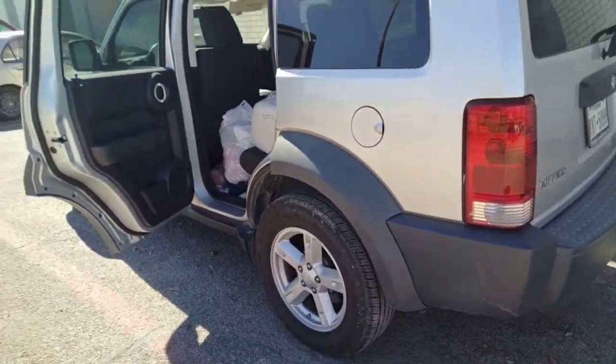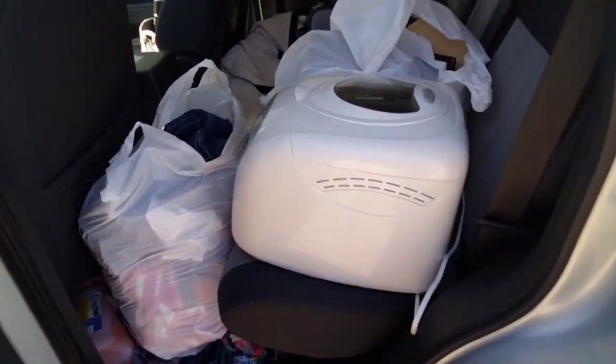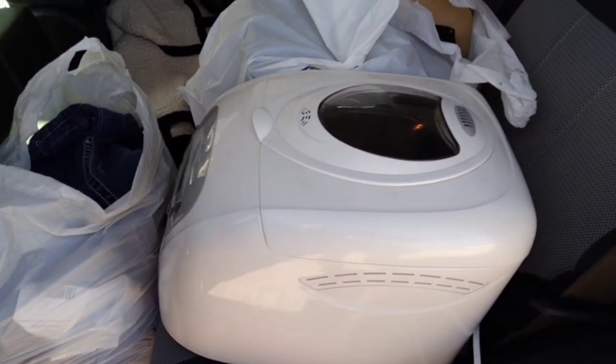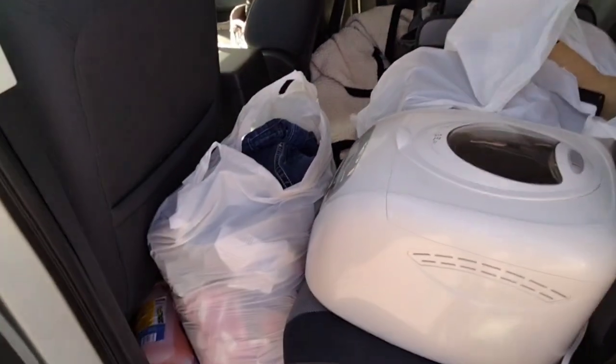I even parallel parked today — I'm proud of myself! So I have this bread machine; we get those at the store and they just fly off the shelf, so I was lucky today and got one. I just have to find some bread mix now.